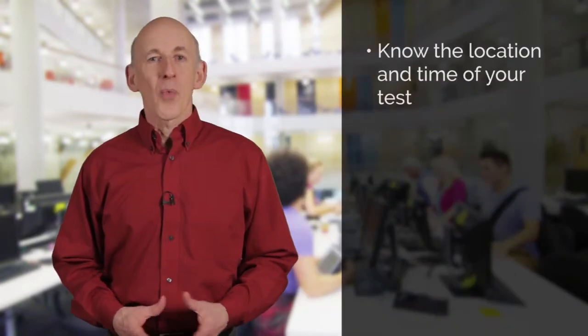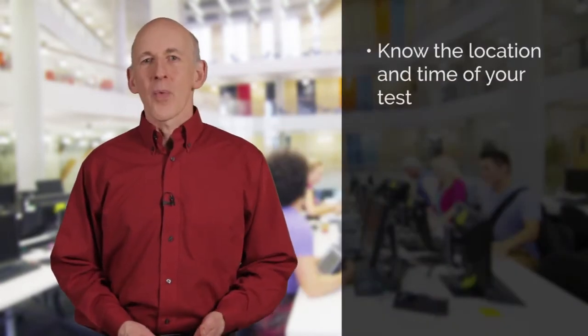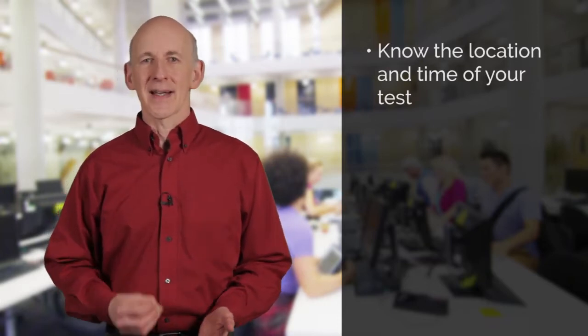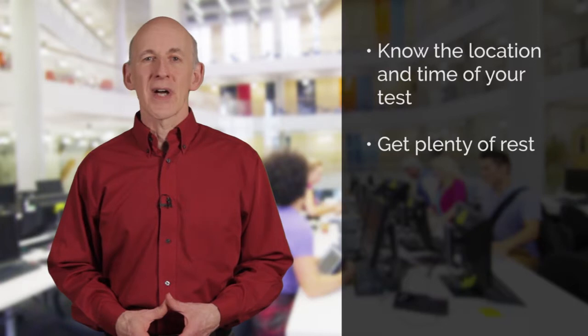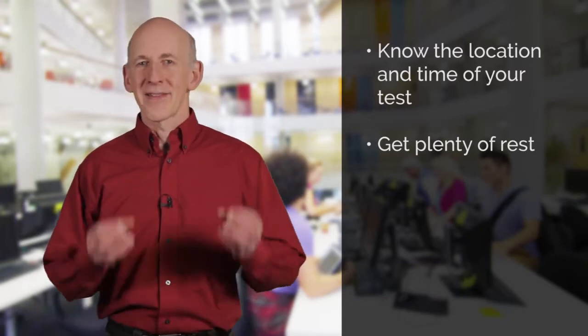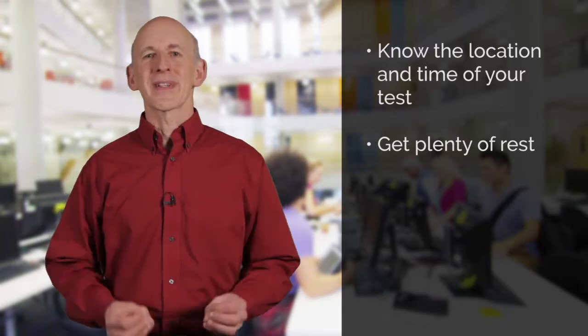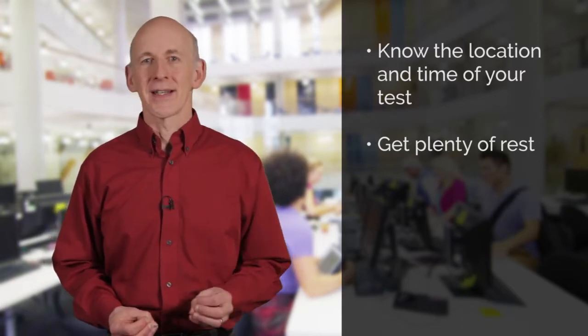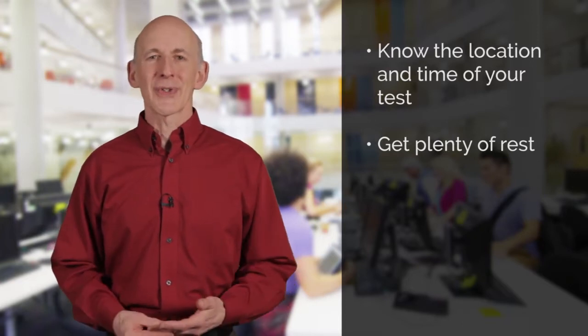Make sure you are prepared and ready on the day of the test. Know where you need to go, what time you need to be there, and how you're going to get there. Get plenty of rest the night before and don't be late. The very last thing you want is unnecessary extra stress on test day because you didn't manage your time properly.